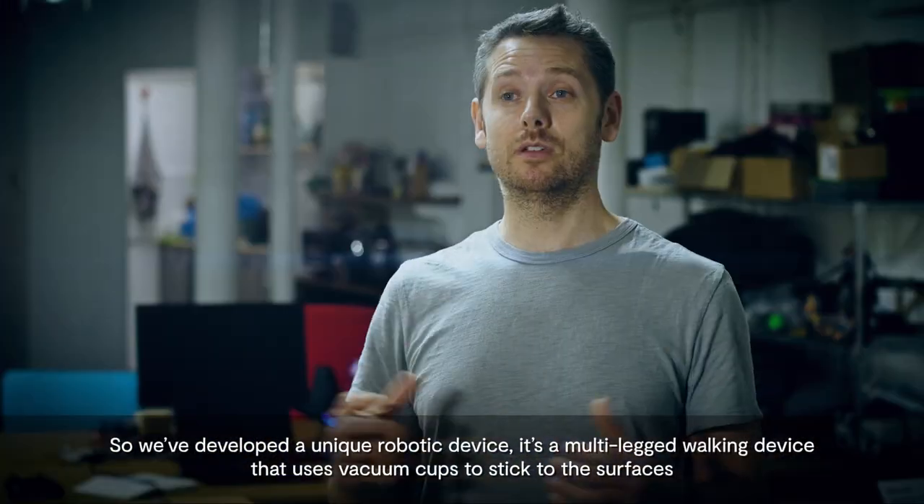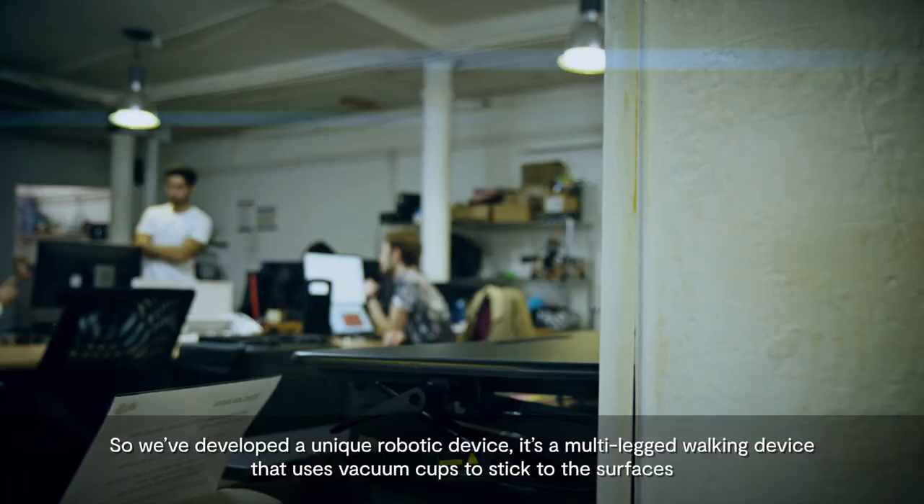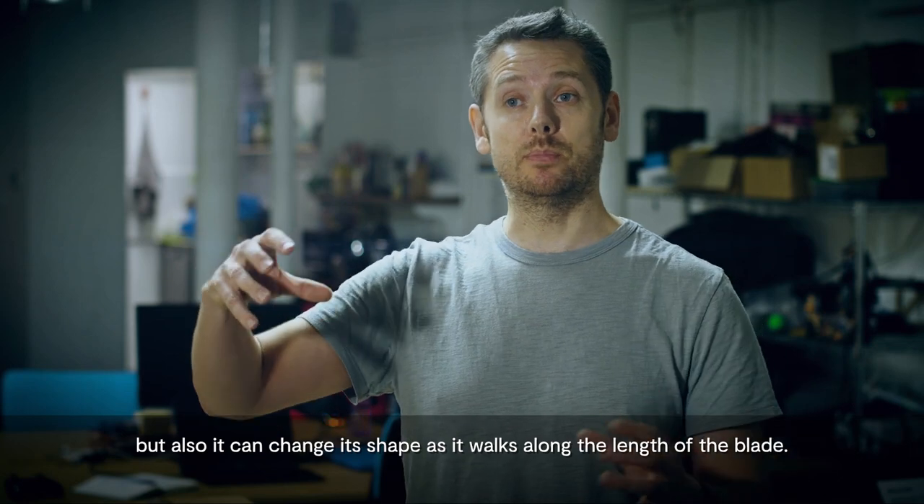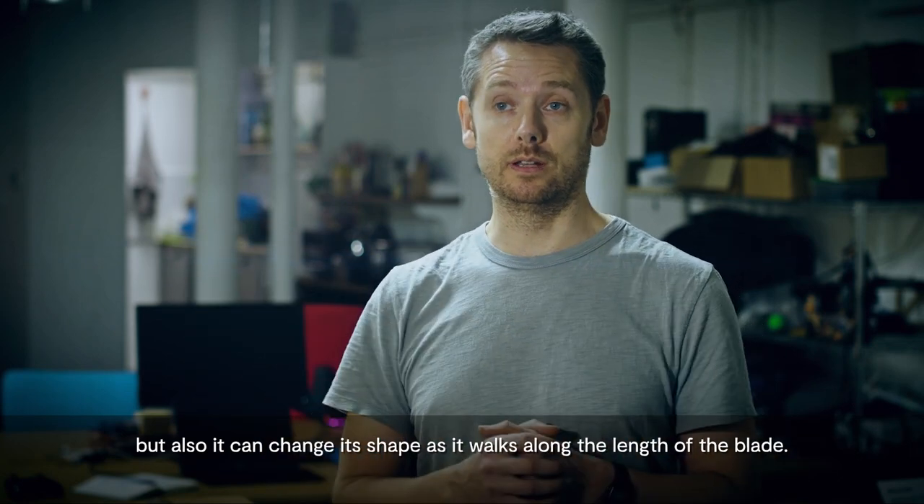So we've developed a unique robotic device. It's a multi-legged walking device that uses vacuum cups to stick to the surfaces, and it can also change its shape as it walks along the length of the blade.